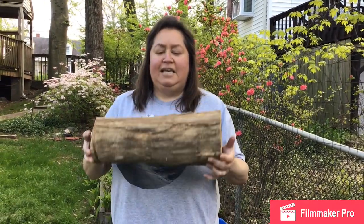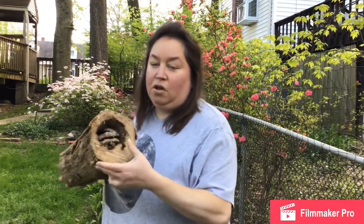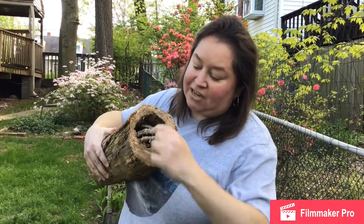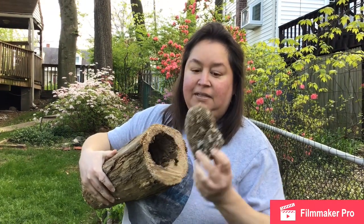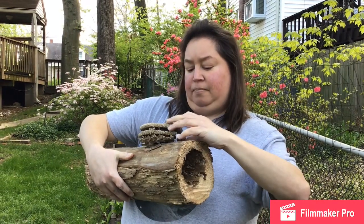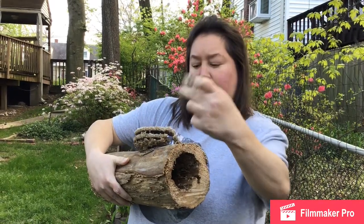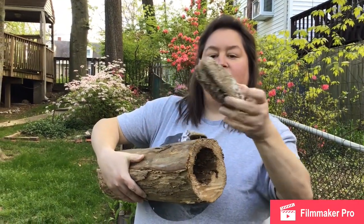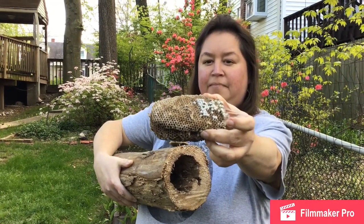Are you ready to learn about some nature things? The first thing I want to show you is this log. It's just a plain log, right? No, there's something exciting about this log. There is a hole in the log and inside the hole there is actually an old beehive. The bees are gone now, so they don't need this. You see there's a little one and a bigger one that has three around it. In the holes you can see where the bees used to be, but they're gone.